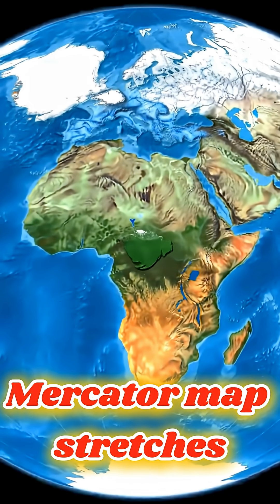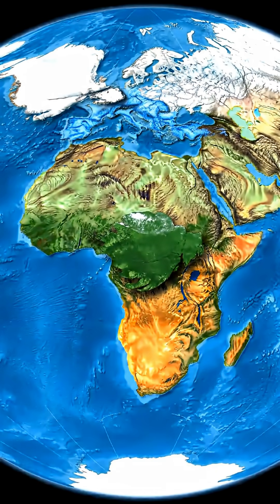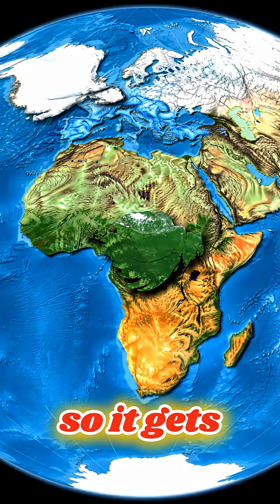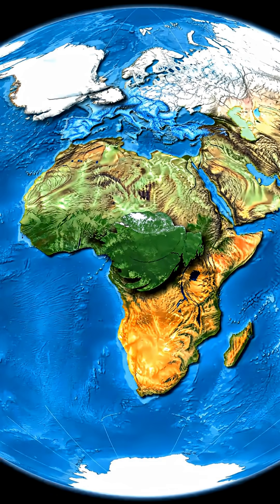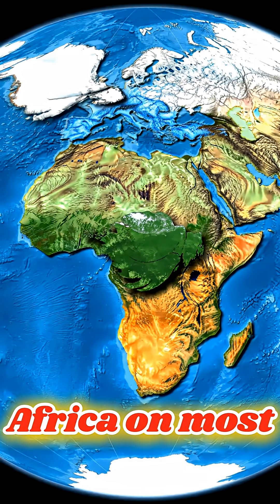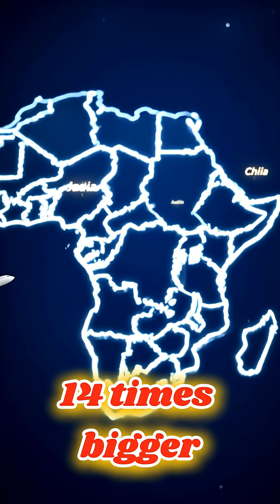The Mercator map stretches countries near the poles and shrinks those near the equator. Guess what? Africa sits right on the equator, so it gets squished down massively. Greenland, for example, looks almost the same size as Africa on most maps. But in reality, Africa is about 14 times bigger than Greenland.